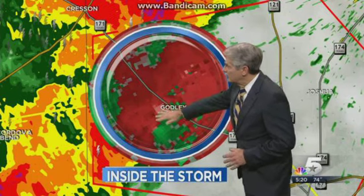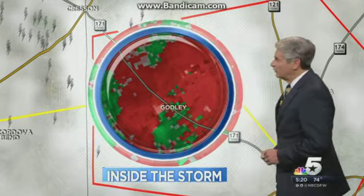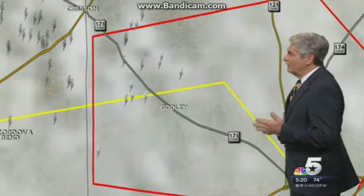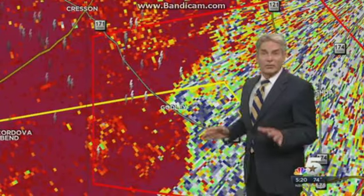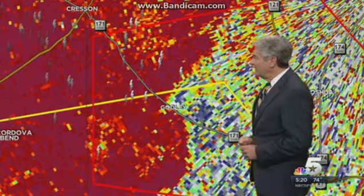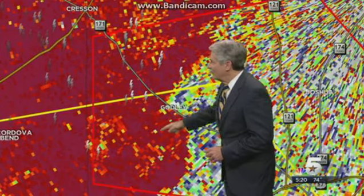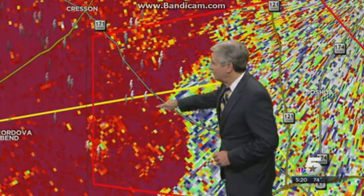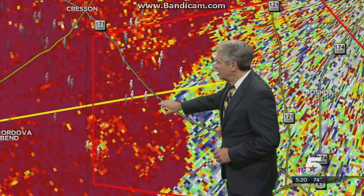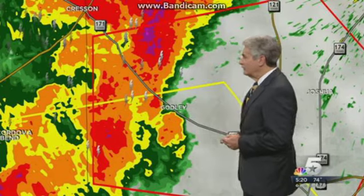Using the dual pole radar display, we certainly do have strong circulation still here right over the Godley area. Now I know we've got spotters who are watching the storm. To this point, I don't believe we have heard anything. This is a very unusual looking display — the correlation coefficient. Right now I don't see anything that really jumps out at me that would indicate damage or debris being lofted into the air.